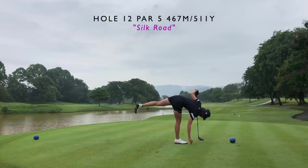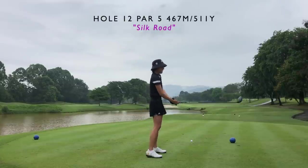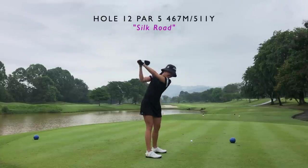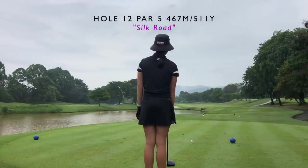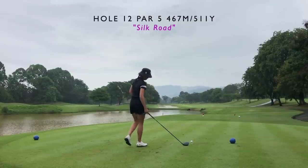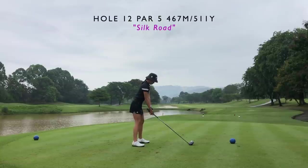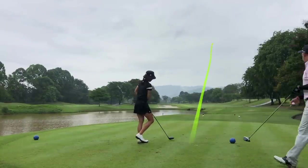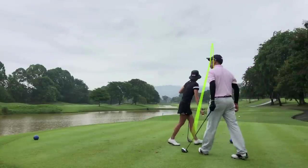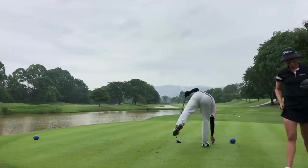Moving on to the third hole, which is a par five. This par five is pretty straightforward — you can see the green from here, but the left side is bunker-lined so you definitely want to go towards the right side of this fairway. I play a draw, so I'm aiming towards the right side of the fairway and just letting the ball draw in naturally without forcing it. It's a par five so all we want to do is get it out there. It's not reachable for me today — very wet conditions and it is humid.